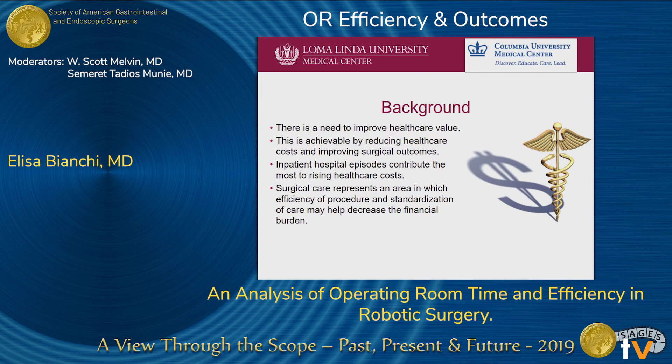As many of you know, there is a need to improve health care value, and this is achievable by reducing health care costs and improving surgical outcomes. Inpatient hospital episodes contribute the most to the rise in health care costs, and surgical care represents an area in which efficiency of procedures and standardization of care may help decrease the financial burden.